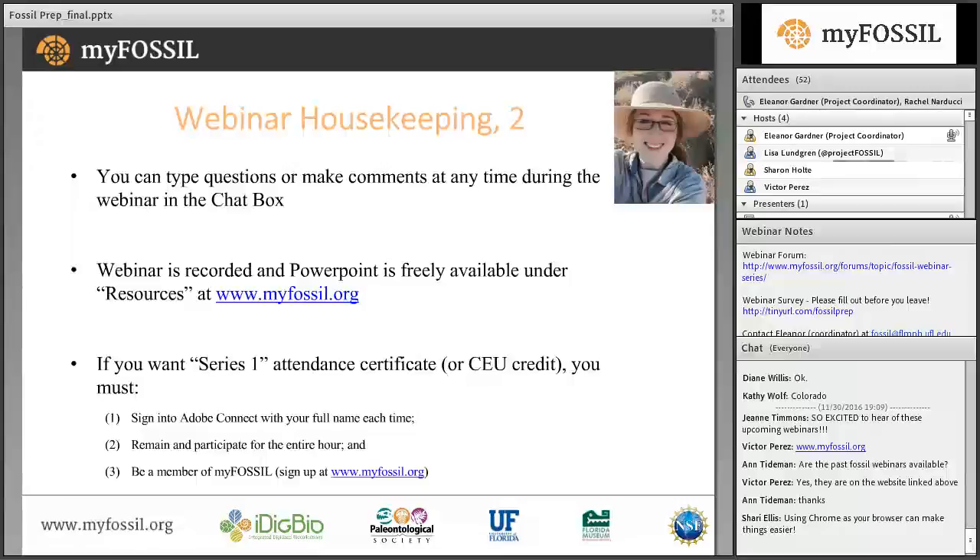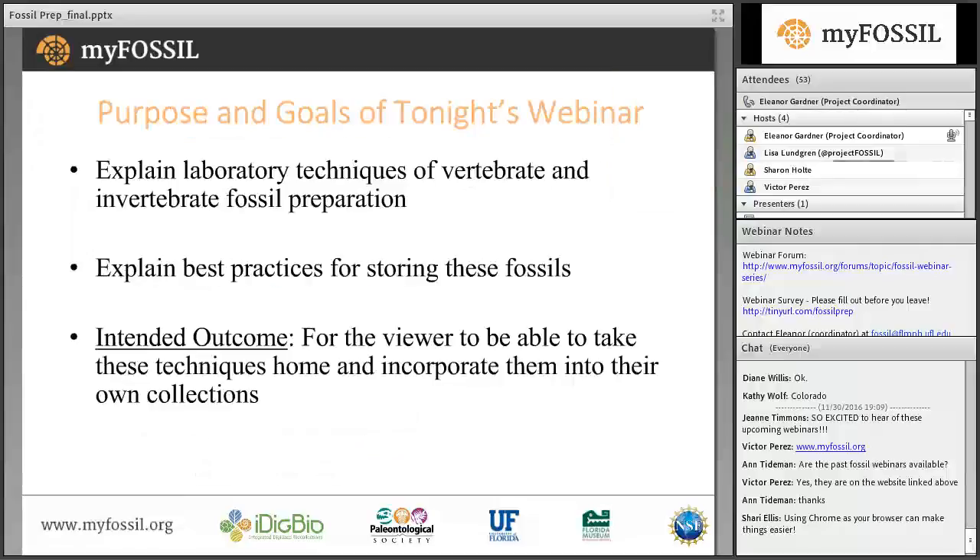Since this is our last webinar, over the coming weeks I will be compiling a list of names of people who earned the webinar certificate and will be in touch individually about distributing those certificates via email. If you have any questions or think you've been left off the list inadvertently, please contact me at the email address listed in the webinar notes section. And with that, let's turn it over to Rachel to talk to us about fossil preparation.